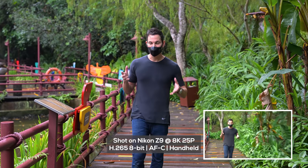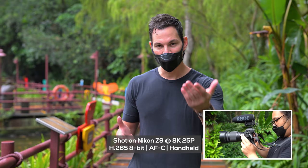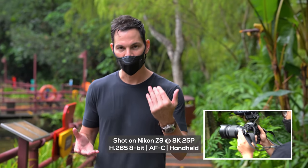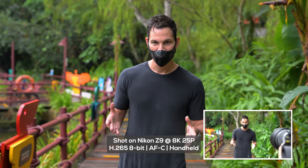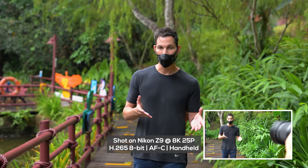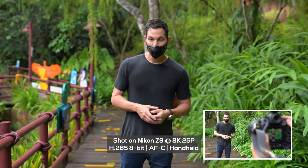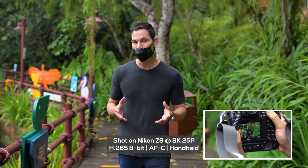Let's see how the image stabilization is on the Z9 — we're actually on uneven ground here on this ramp area, so you'll get a sense of how stabilization handles a walk-and-talk kind of situation. Overall, I've been really impressed with the Z9 so far. Nikon has really knocked it out of the park with this.